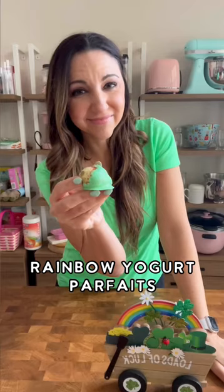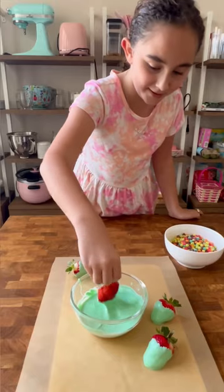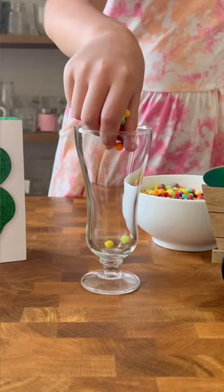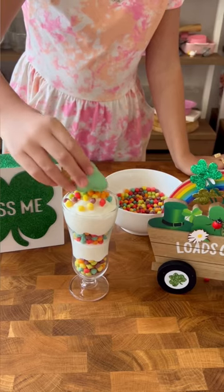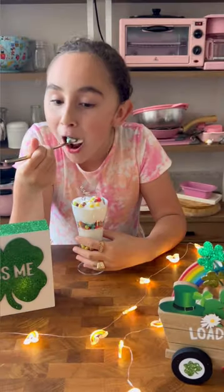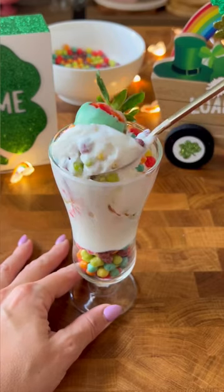The easiest and most festive yogurt parfaits! This time I had a little helper. We took strawberries, dipped them in green chocolate, and let them set. Meanwhile, we layered the Trix minis and Greek yogurt, then topped them with the green strawberries. Such an easy last-minute Saint Patrick's Day idea that kids can most definitely help with.